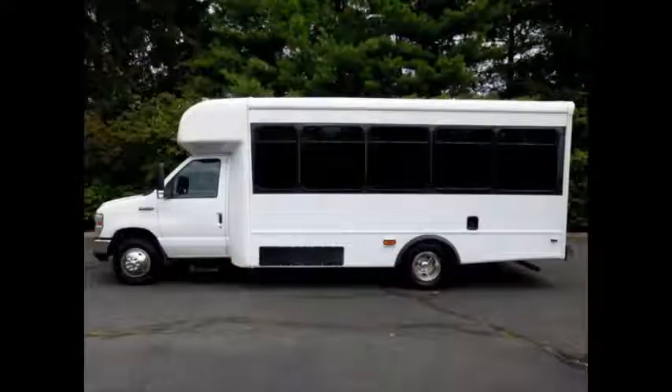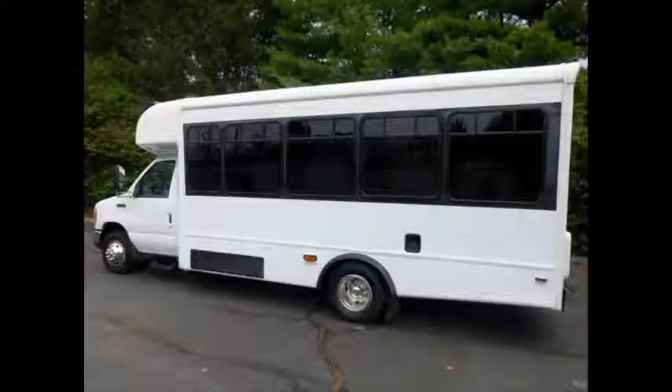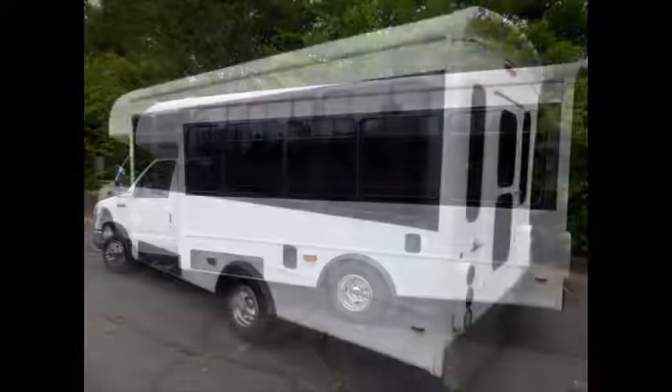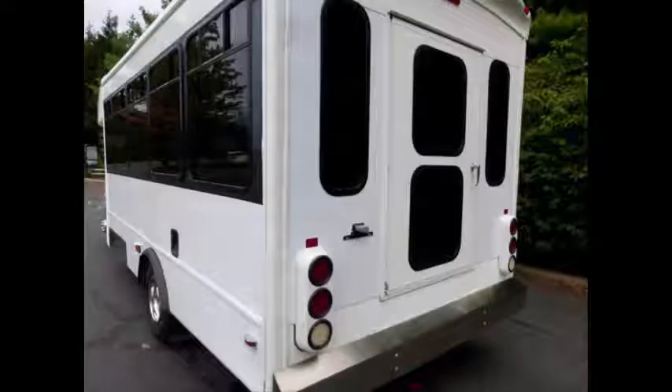This bus delivers a smooth and quiet ride and will get your group to their destination in comfort. It is in excellent condition both inside and out — mint condition, very well cared for and serviced regularly. As part of our reconditioning process, the bus was fully serviced and inspected.